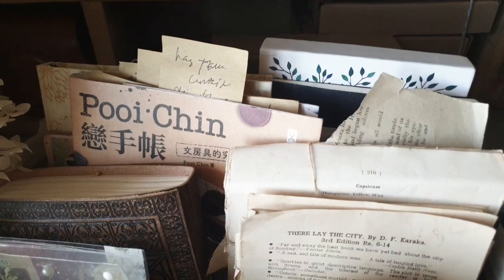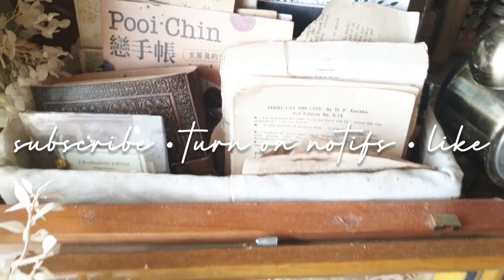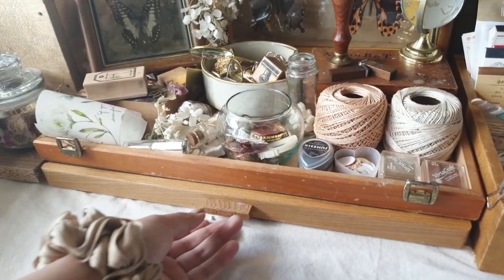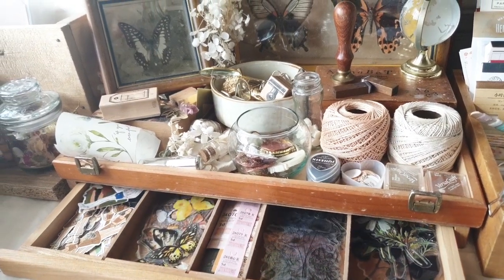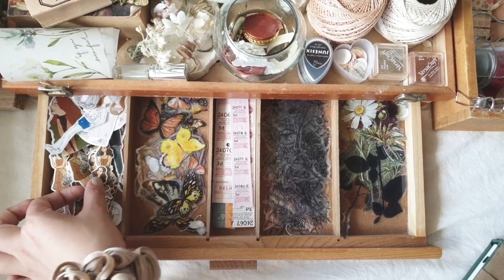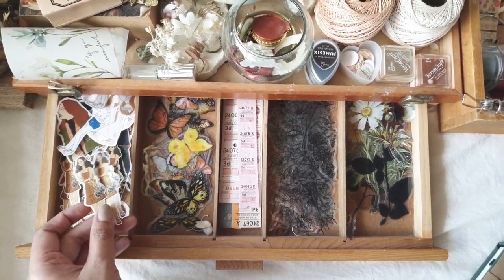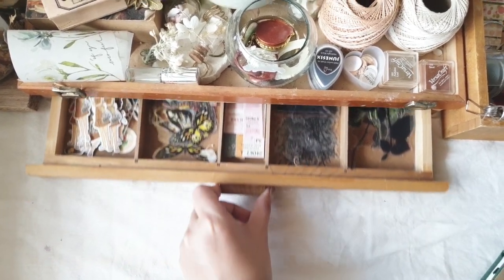But of course, before that, I may invite you to click subscribe, turn on notifications, and give this video a thumbs up. So let's begin with my favorite part of the desk, which is this drawer where I keep a whole lot of my stickers. I put my favorite stickers in this drawer because they're just easy to reach and these are the stickers that I use a lot of, so they're just there.